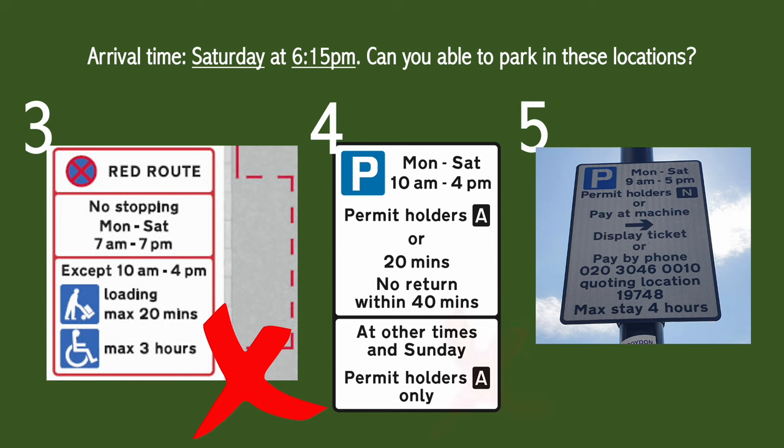The answer to question four is also no. Even though it says 10am to 4pm on the top section of the sign, at the bottom it says at other hours and Sunday permit holders only, which means that you can't park here unless you have a permit.